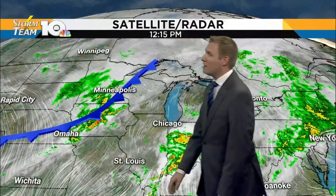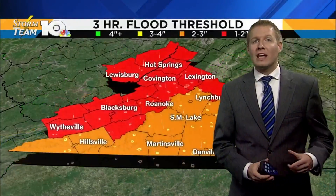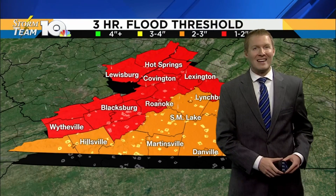Going further west into Minnesota, you always see that heavy rain developing right along the cold front. The opportunity for some heavy rain is going to be there as we get into tomorrow, and that is not good news. As we all know, we've been waterlogged over the past 10 days or so.